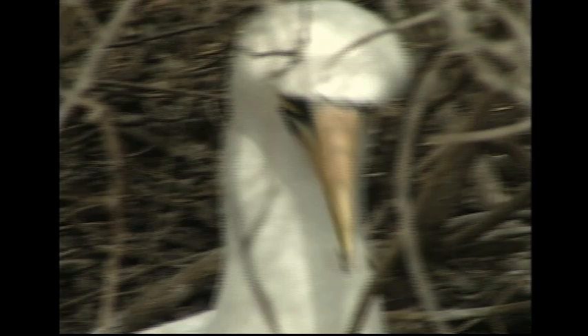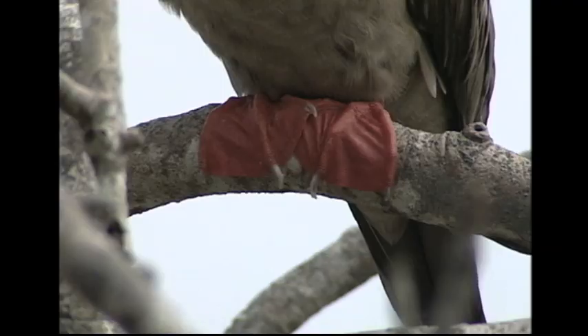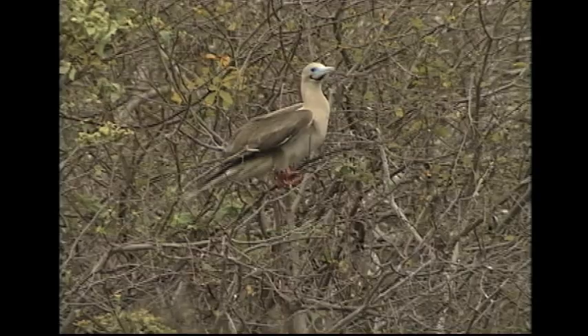So many of these birds have elaborate courtship rituals. The male masked booby brings twigs, pebbles, and other nest-building items to the female and lays them at her feet, demonstrating his ability to provide for a family. The red-footed booby, so named for obvious reasons, is one of a very few web-footed species that nest in trees.